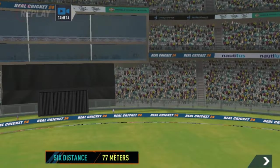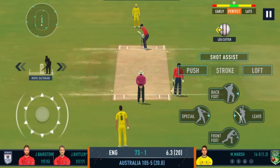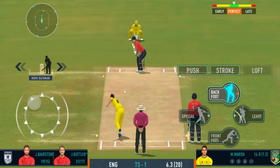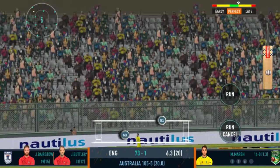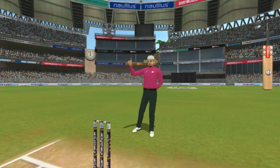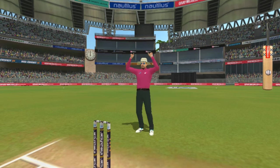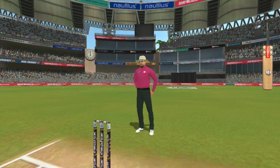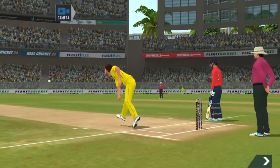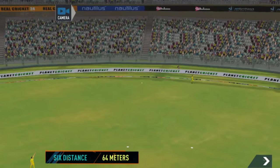That shot looks even better in the replay — lovely timing. Wow, that is extraordinary. That's a magnificent hit for a six! Lovely timing, ball hitting the sweet spot.